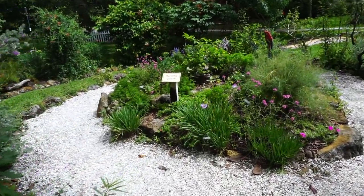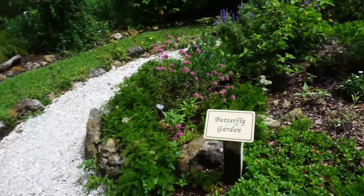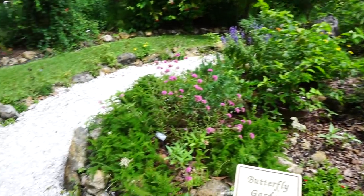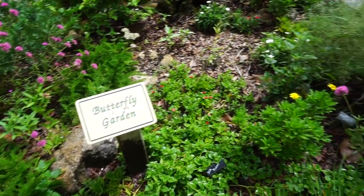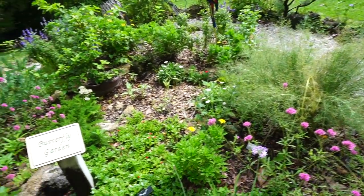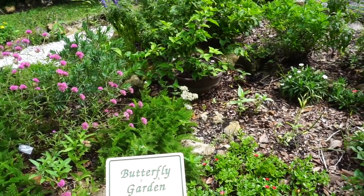This is a butterfly garden. I see a dragonfly, but I'm not seeing any butterflies — I'm sure they're around. They wouldn't call this a butterfly garden if it wasn't a butterfly garden. Oh, I see one — there's one right there, somewhere in there fluttering around.